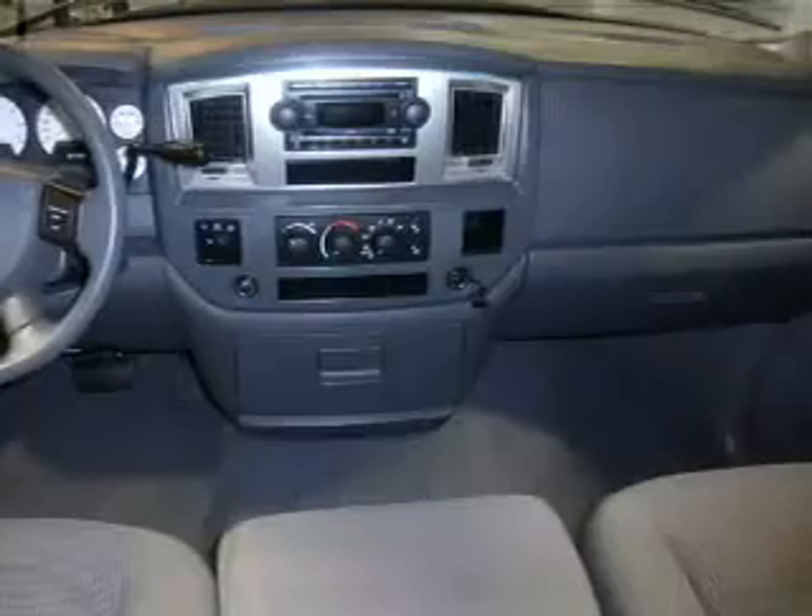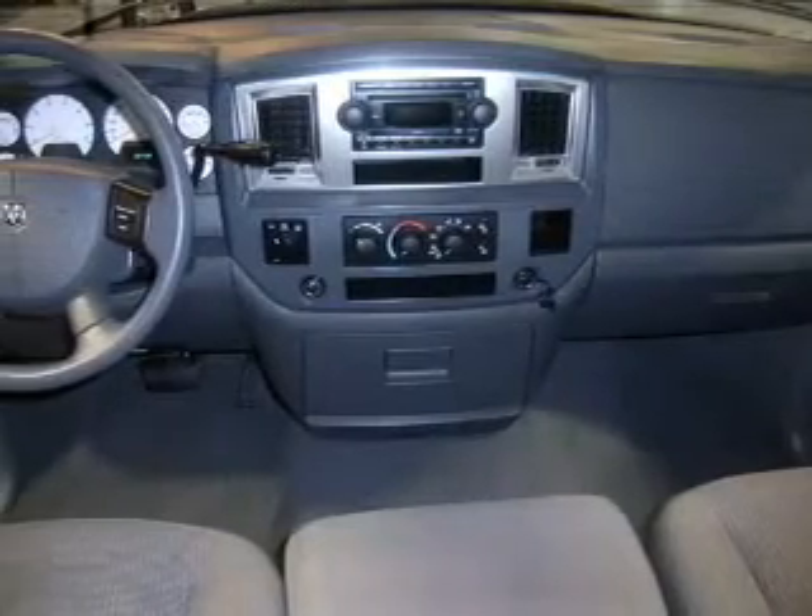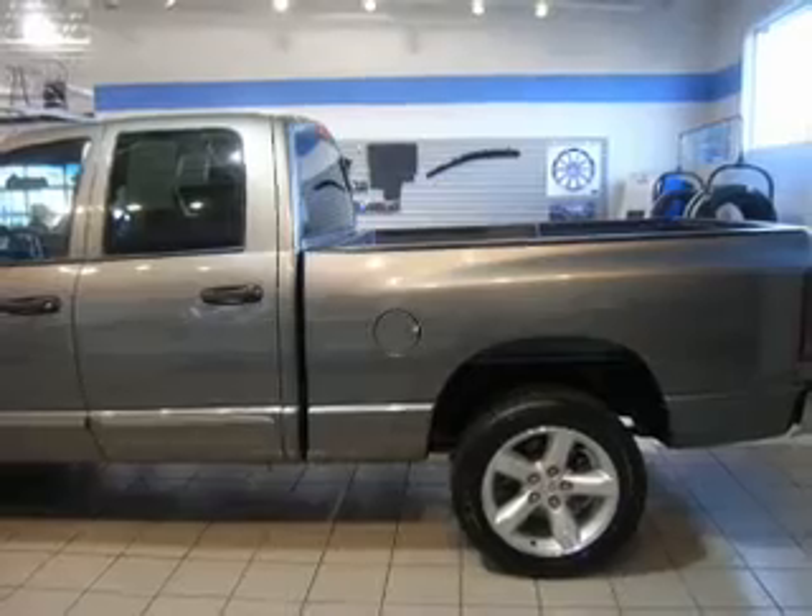Engine hour meter. For your peace of mind, this Ram 1500 also comes with the following safety features.